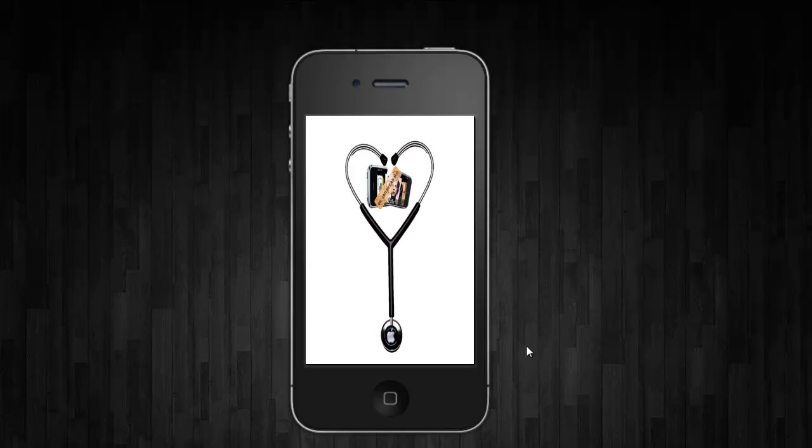Hey, what's up YouTube? This is Dr. Jailbreak with another edition of iOS Inside Track, and today has been a busy day around the jailbreak community.